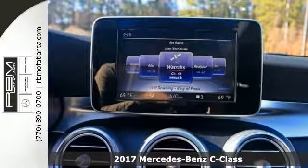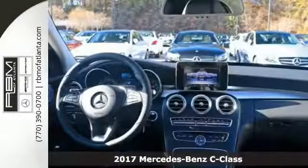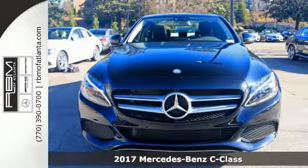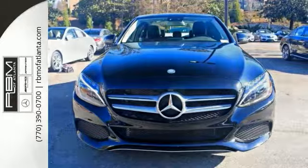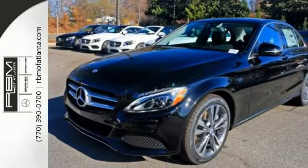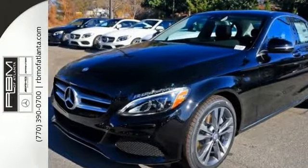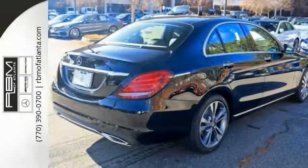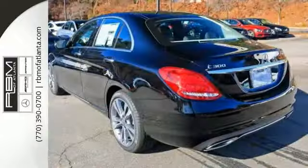Place yourself behind the wheel of this gorgeous 2017 Mercedes-Benz C300 and just imagine the endless possibilities. This classy sedan offers a turbocharged engine that delivers 34 miles per gallon on the highway and 24 in the city. Other features include Bluetooth and a multifunction steering wheel, and it comes with a touchpad controller and a panoramic moonroof.